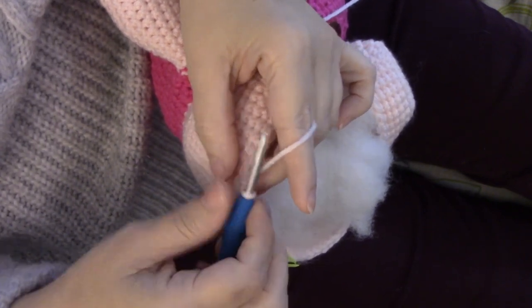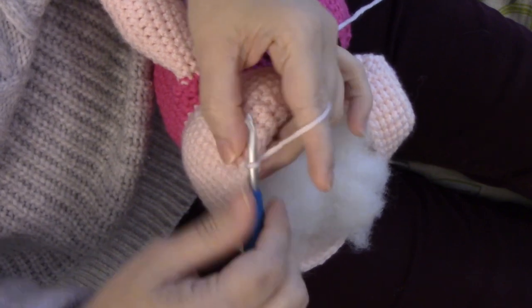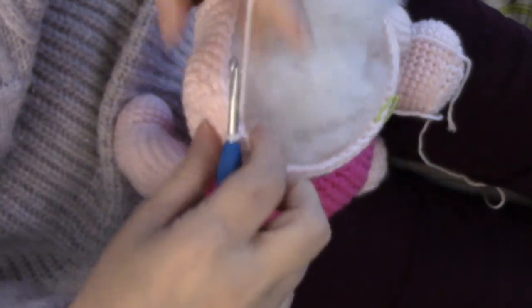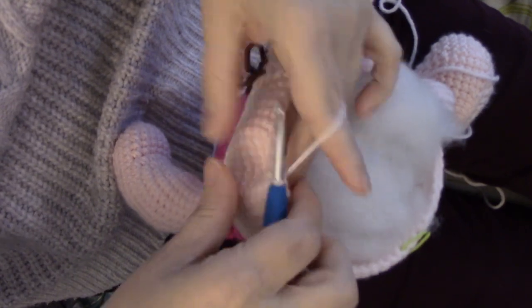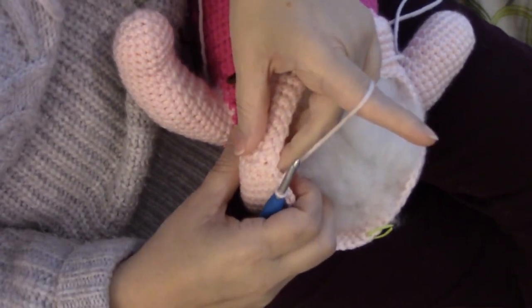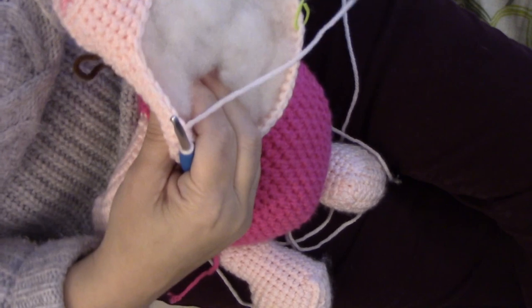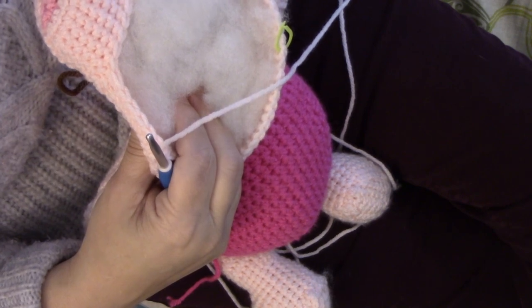If you hear noise in the background, my husband's on a Zoom meeting and they are a loud crowd. Okay, so that was my 15. Now I'm going to decrease. I always find as I'm getting close to the top or bottom of these — and it has to be stuffed as I'm stitching — I find it a little more awkward to flip the pieces around. So that's my decrease, single crochet in the next one, then decrease.